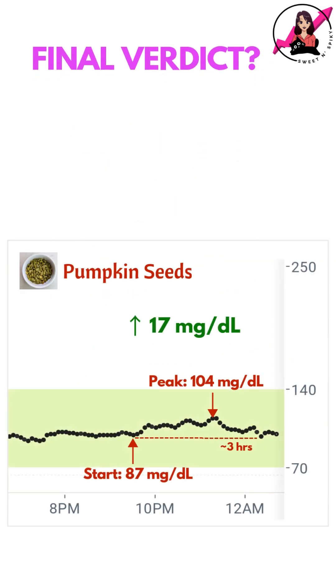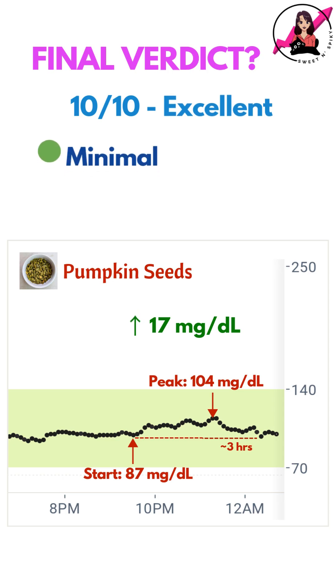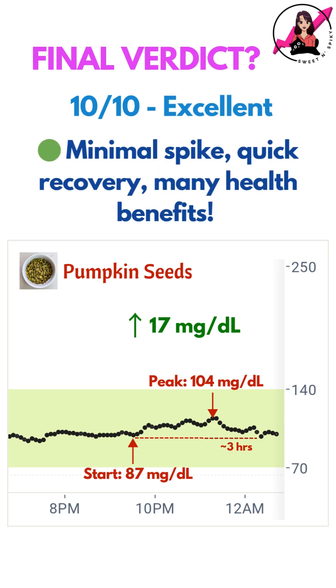Overall, this was a very blood sugar friendly snack for me — minimal spike, quick recovery, and added health benefits. Let me know what you think in the comments below.